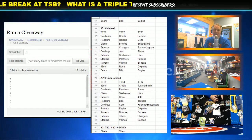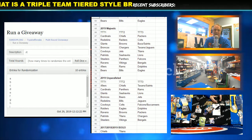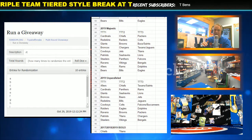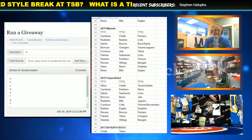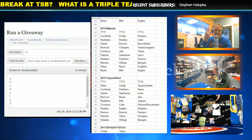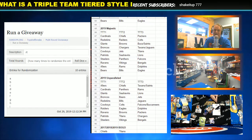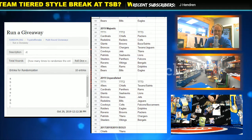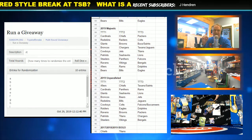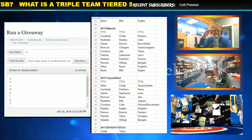We're still going to sell 10 spots. I'm using baseball because it's 30 teams — 30 spots, it's easy. With NFL, we just make two combo spots, which gets it to 30. So we sell 10 spots. Everybody gets three teams per spot in triple team tiered. When you buy a spot, you're going to get three total teams. All of them are randomly assigned. The difference is they're assigned in tiers — in levels of demand.